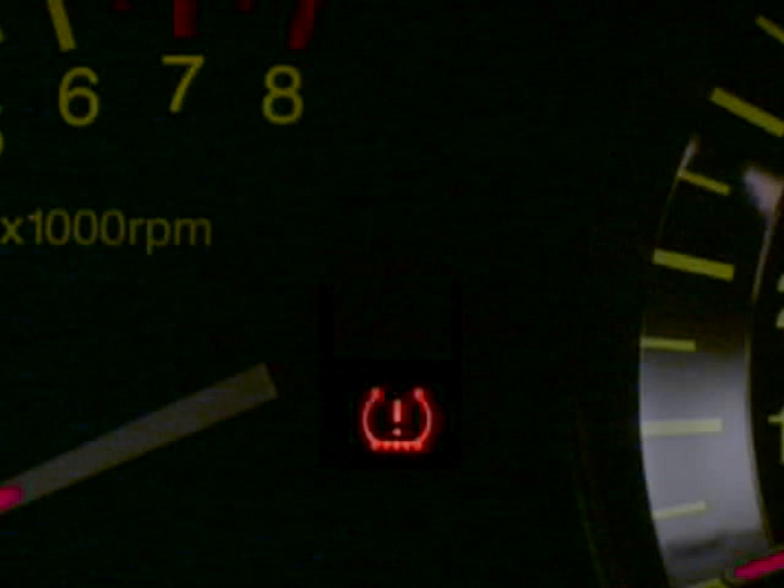Once the tires have been inflated to the specifications, the warning light may not turn off when you start the vehicle. It may take up to 20 minutes of driving for the system sensors to reset.